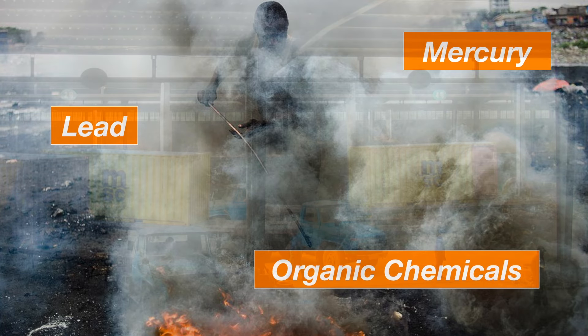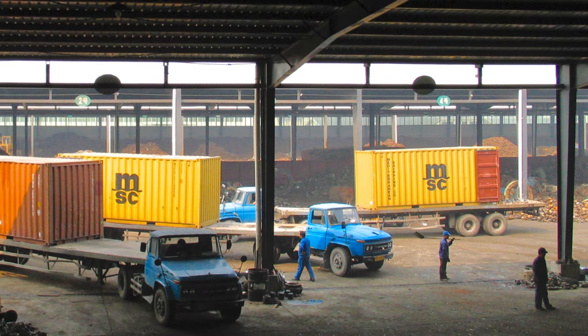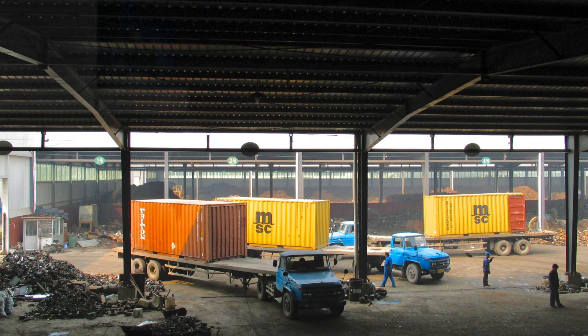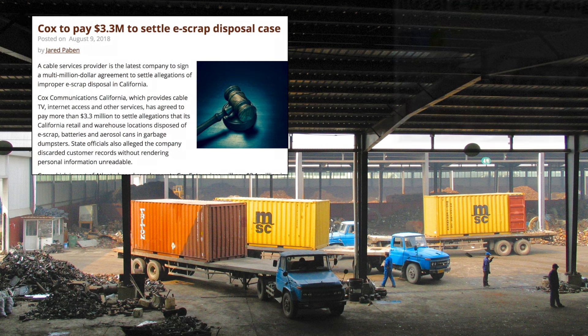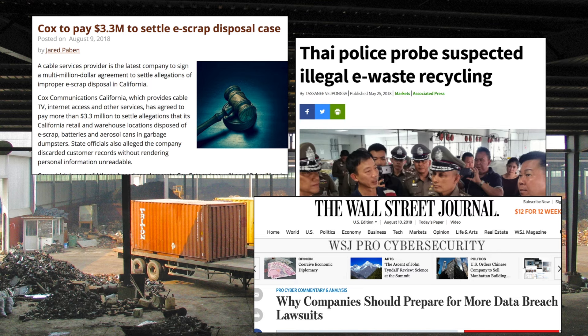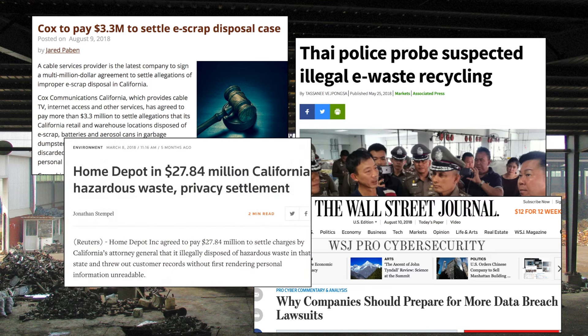The fact is, many supposedly reputable recyclers ship e-waste to unknown operators without approval. If this happens to you, you may only find out after news of the illegal dumping of your old assets is splashed into headlines.